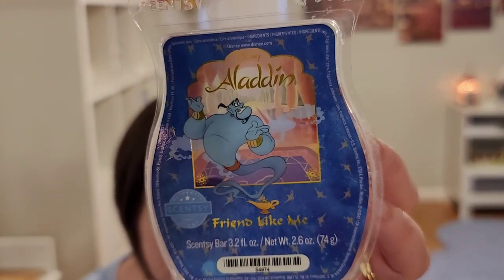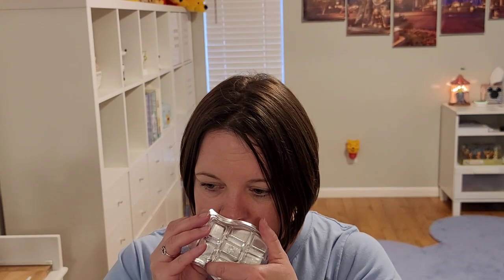This is a fresh scent. They really, really need to come back with this — the whole Aladdin set would be amazing to come back with. It's a little aquatic, a little maybe floral, but fresh. I would say it's in the light realm of scent. When these first came out I would say it's a good medium scent, but now it's more on the lighter side.